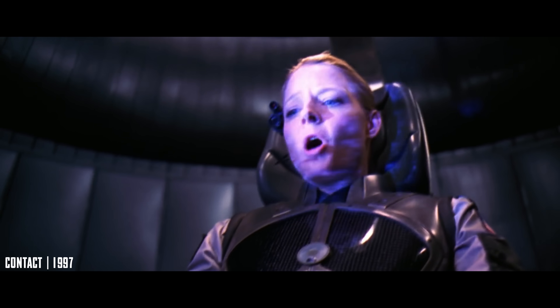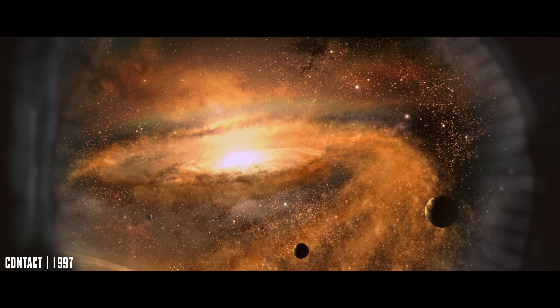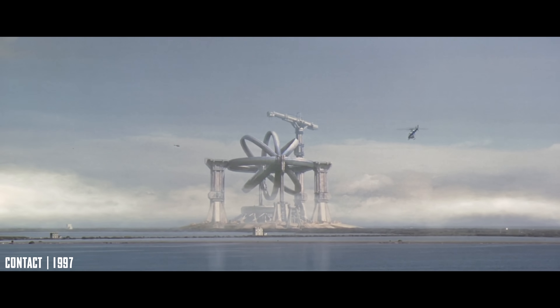Even the final sequence — Ellie's journey through a wormhole — is rooted in real physics. It's based on ideas from Einstein's theory of general relativity, where distant parts of space can be connected by tunnels.